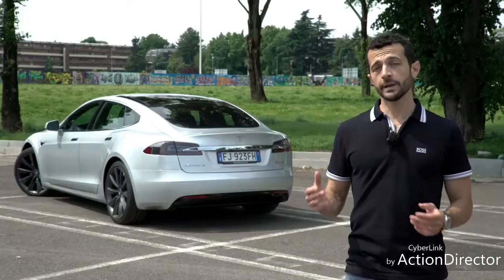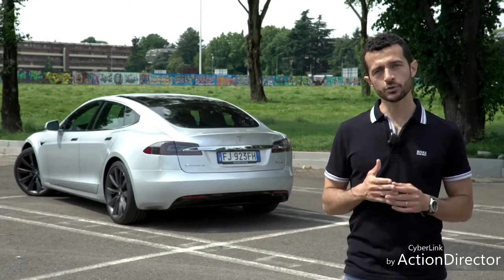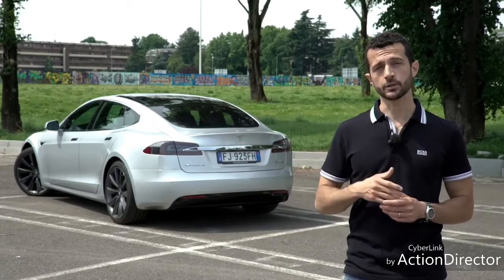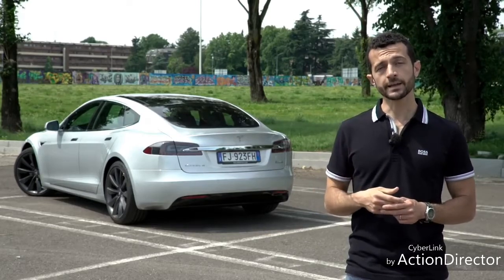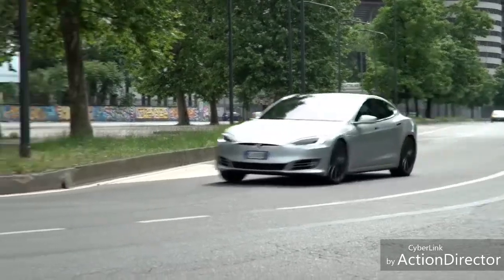La consiglieresti? La vedo bene prima di tutto per lo smanettone convinto, quello che ha sempre guidato dei V8 a benzina e che si è convertito all'elettrico, ma non vuole rinunciare al piacere di lasciarsi dietro tutte, e dico tutte, le supercar e le hypercar, almeno in accelerazione. È perfetta anche per l'imprenditore o per il top manager che vuole qualcosa di diverso dalle solite Audi A8, BMW Serie 7 e Mercedes Classe S. E perché no, è perfetta anche per il calciatore che non vuole la macchina da calciatore. La Model S non ha rivali dirette; le uniche alternative sono le già citate ammiraglie di Audi, BMW e Mercedes. Potete sbizzarrirvi sul nostro trovauto su www.omniauto.it e non dimenticate di seguirci sui social e di iscrivervi al nostro canale YouTube.